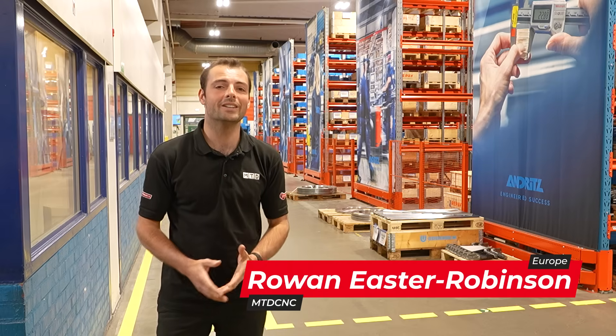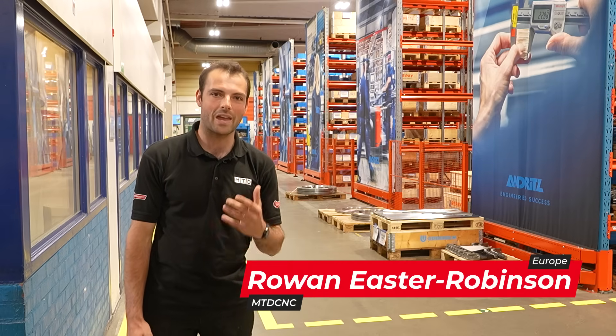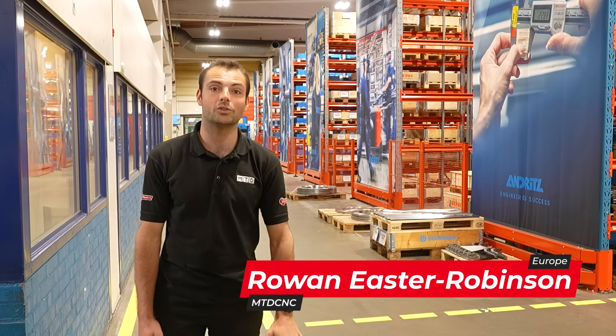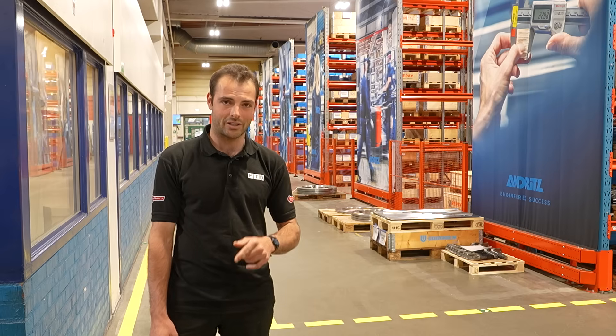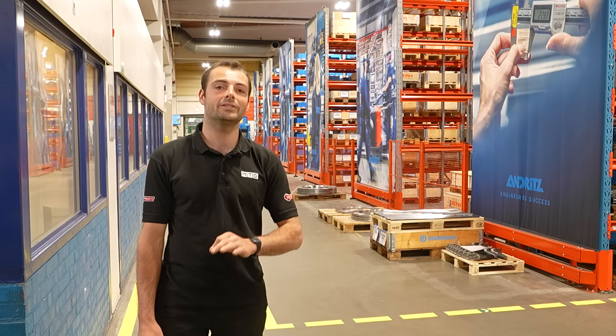Here at Andritz in Iggersund, Sweden, it's not easy making machine components every day for the pulp and sawmill industries. But by working with Ibarmia to find a customized machine in partnership with Stenbergs here in Sweden, they found one machine to do it all.